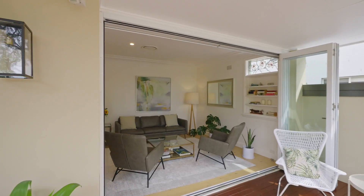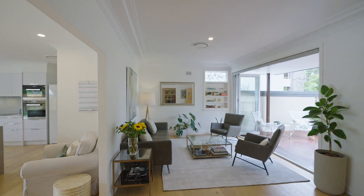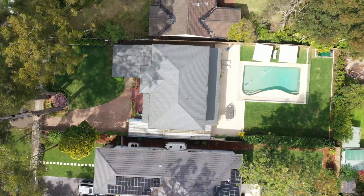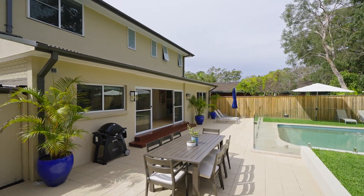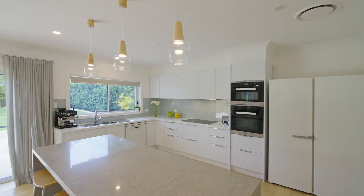Displaying superb contemporary style and crafted to offer sensational ease of living, this beautifully renovated and extended home rests on a completely level block close to 900 square metres. Expanses of glass retract on two sides, opening the home to the outdoors, gracing it with so much natural light and delivering outstanding cross ventilation.